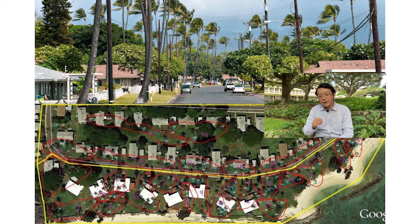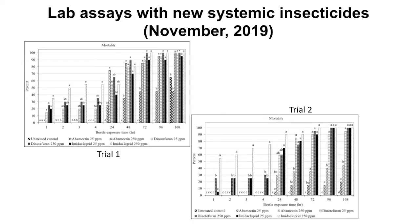This slide shows relatively recent lab assays. We knew imidacloprid and acephate were effective, but we wanted to identify additional systemic insecticides for the IPM program. So we included dinotefuran and abamectin. The key message is that we have now identified four chemicals — dinotefuran, imidacloprid, acephate, and abamectin — all of which were very effective in lab assays.